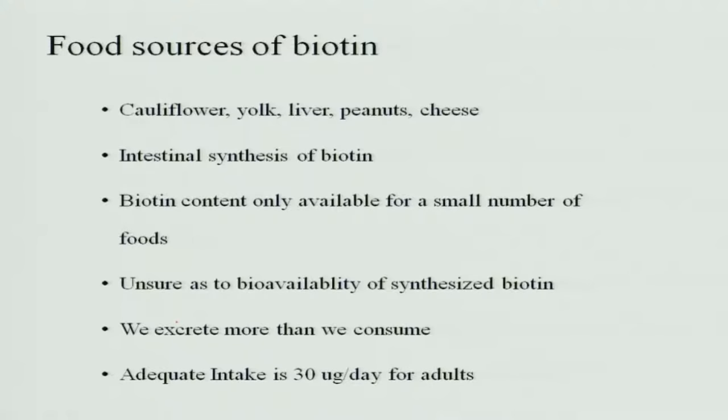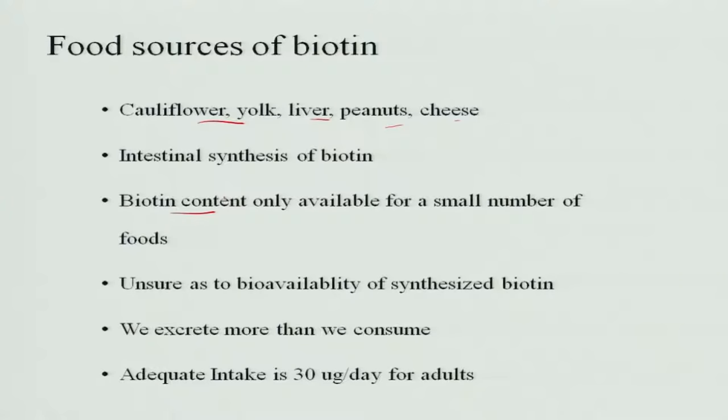The food sources of biotin include cauliflower, egg yolk, liver, peanuts and cheese. Intestinal synthesis also provides biotin, meaning biotin is produced by the intestines, though biotin content is only available in a small number of foods. The bioavailability of synthesized biotin is uncertain because it is synthesized in the large intestine, so the amount that is actually absorbed is a question mark.